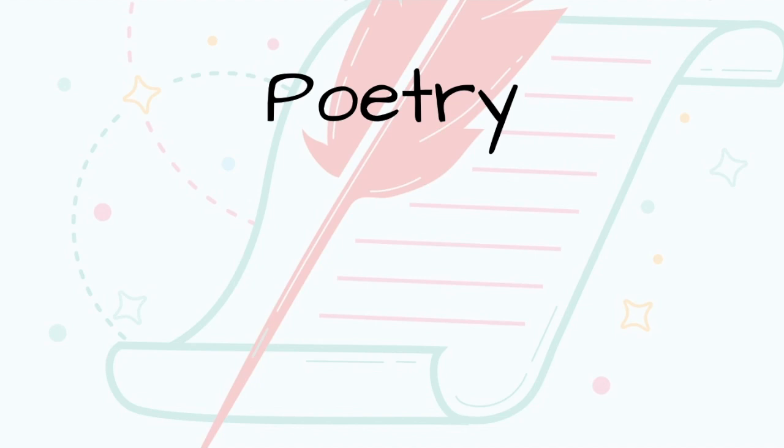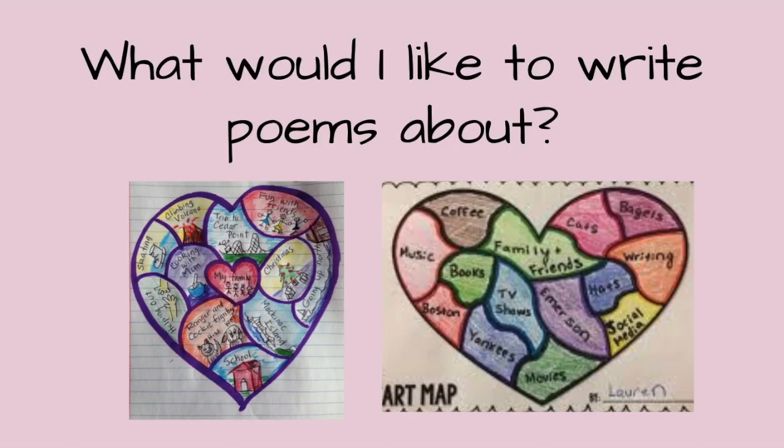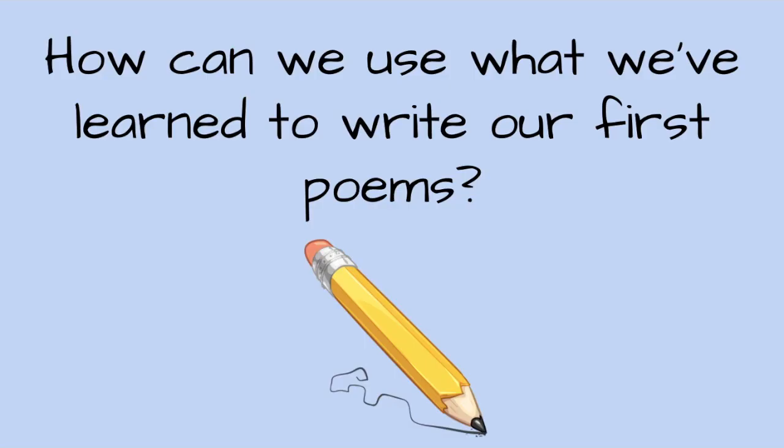Welcome back to our poetry unit. So far, we've discussed: what is poetry? What would I like to write poems about? How can we use poems to share life lessons or themes? How can we use what we've learned to write our first poems?